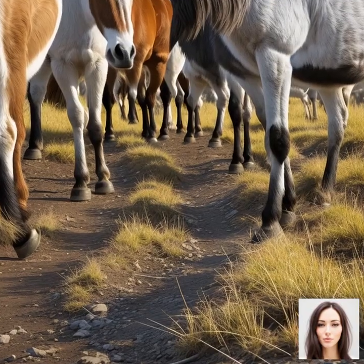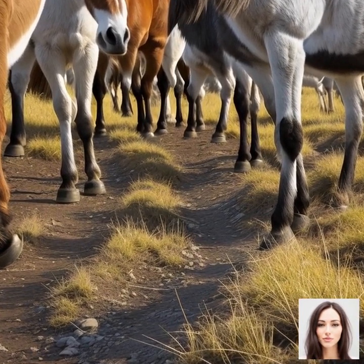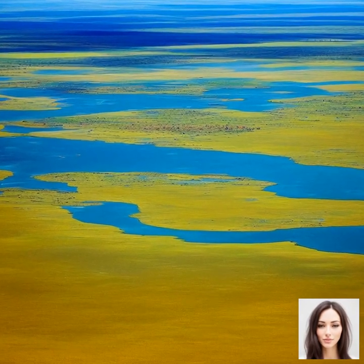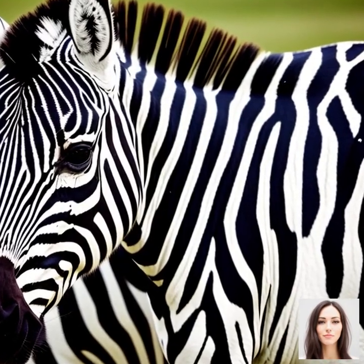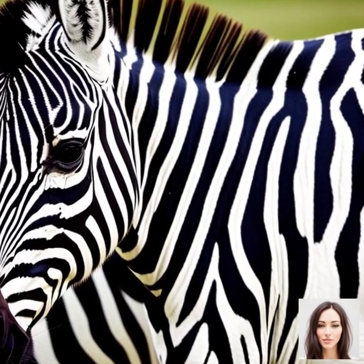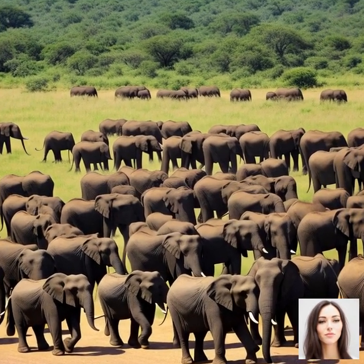Speaking of river crossings, this is another major challenge faced by the migrating animals. The rivers in the Serengeti can be quite deep and fast flowing, making them extremely difficult to cross. Even the strongest of animals can be swept away by the strong currents or become injured by rocks and debris. Moreover, the chaos and confusion during these crossings can lead to stampedes, which can result in injury or even death for many animals.